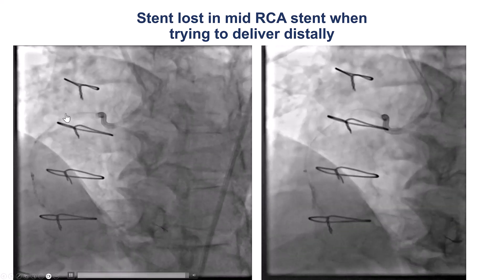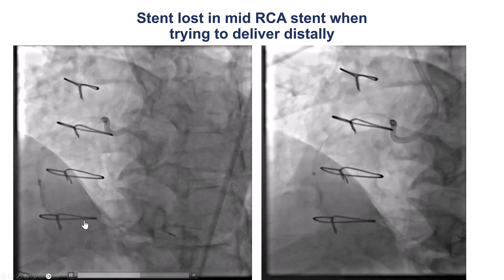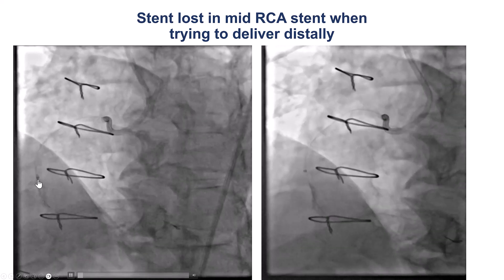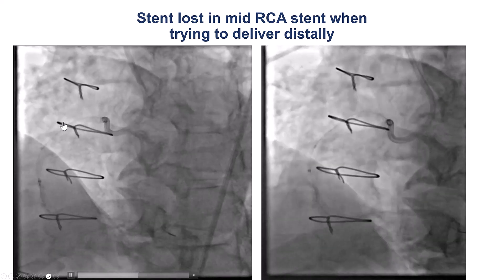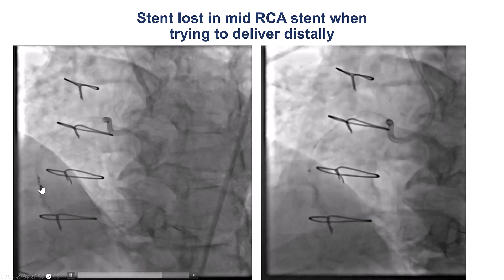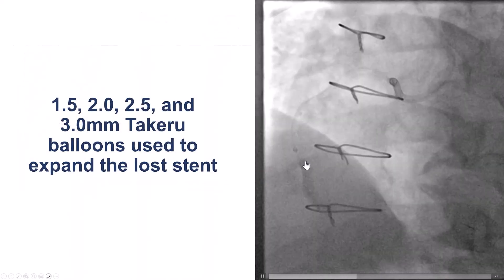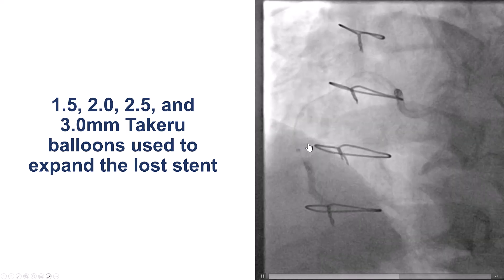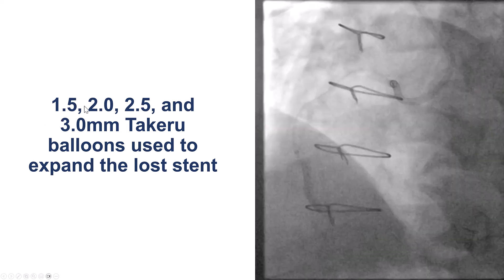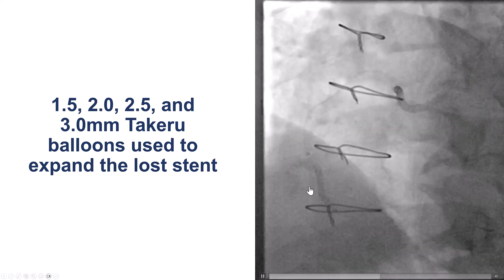We predilated and tried to deliver a stent, but the stent could not be delivered — as we were pulling it back into the guide extension, the stent caught the guide extension and came off the balloon. Now we had the RCA with heavy calcification and tortuosity and an undeployed stent floating in the distal RCA. Retrieving the stent is almost impossible in such cases, so we used sequential small balloons — 1.5 up to 3.0 mm — advanced through the stent, and eventually deployed the stent with a nice result.